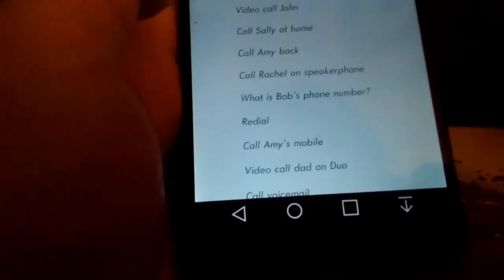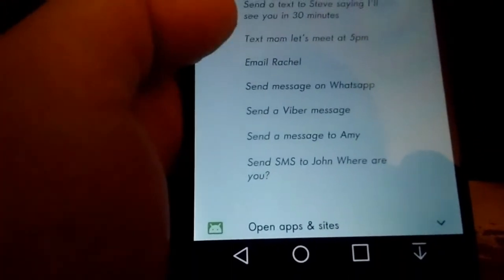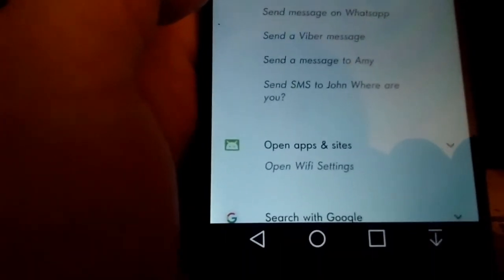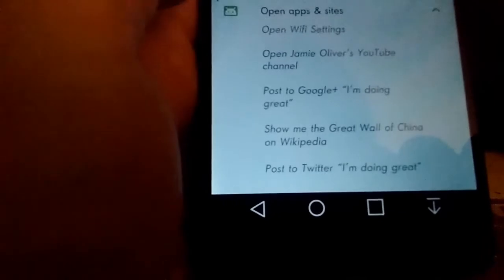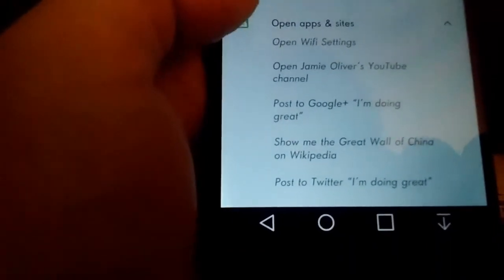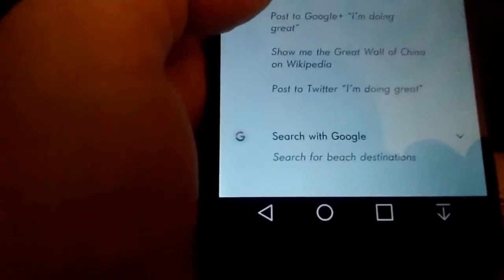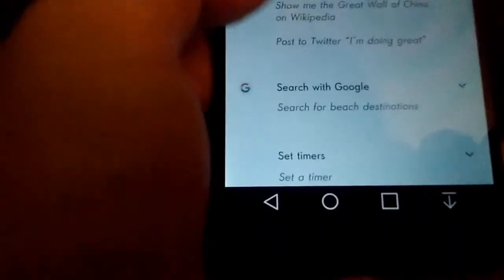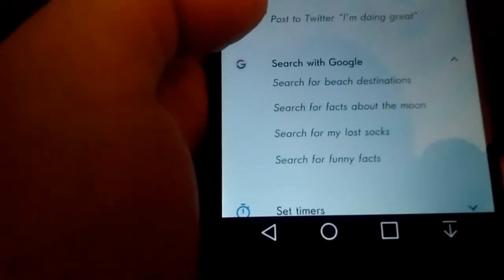You can make a call — say 'Call whoever' and it'll call anyone you want. You can also send text messages and pilot text messages. You can send an email, a Viber message, or probably a Facebook message. You can open app settings, open someone's YouTube channel, post to Google Plus, search Wikipedia, use Twitter, Facebook, YouTube, Instagram, and other platforms. You can search for anything.